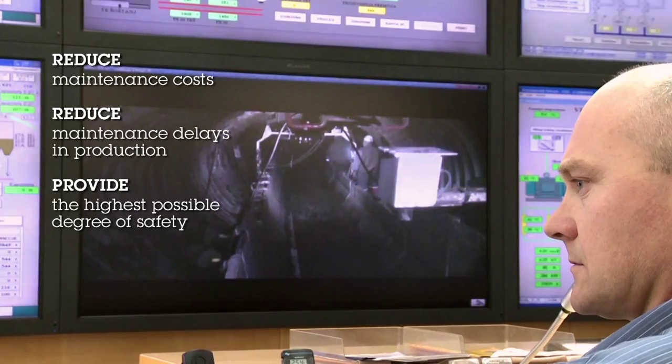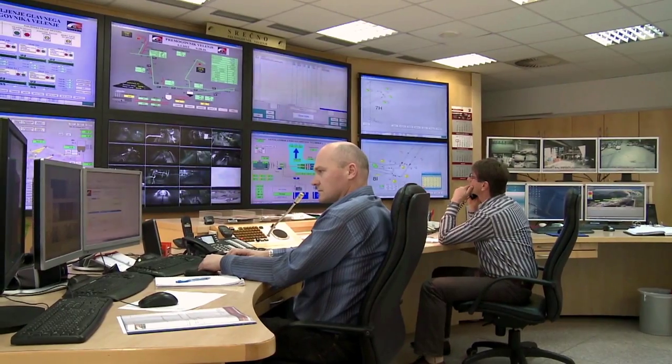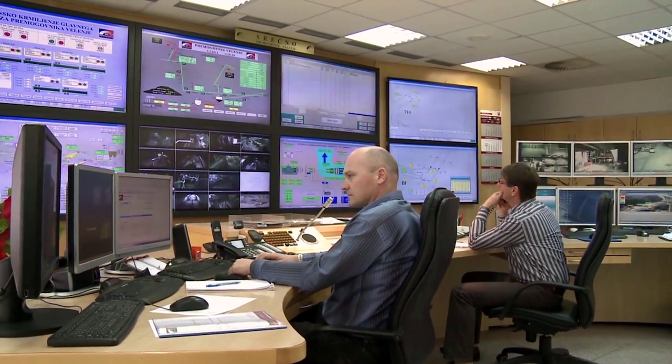In order to achieve our business strategy, it is very important to have an effective information system. We were looking for a solution that would reduce maintenance costs and delays in production and, of course, continue to provide the highest possible degree of safety in our mine. This was achieved by implementing IBM Maximo, which fully supports our needs and provides optimal equipment availability.